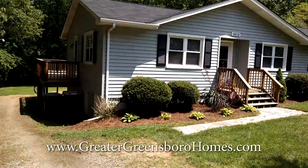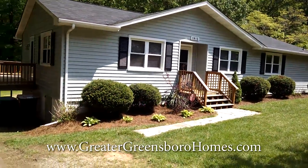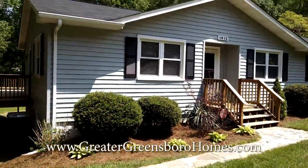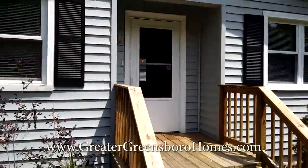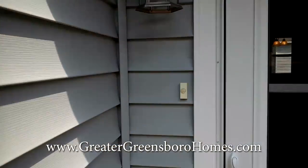Welcome home to 1912 Sheldon Road in beautiful Greensboro, North Carolina. This is a three-bedroom, two-bath house. It has been completely redone. The owner actually lived here as his primary residence. It's got vinyl siding, replacement windows, and a front porch. When you go inside you'll see that it is incredibly well maintained.